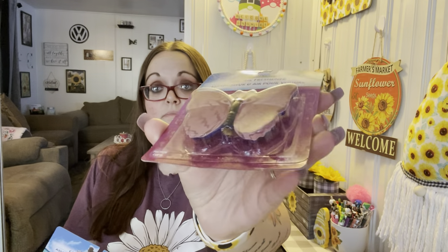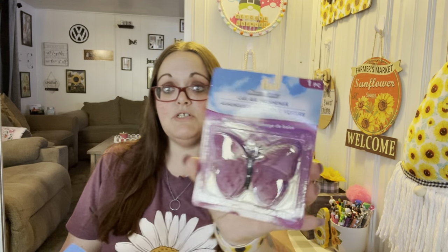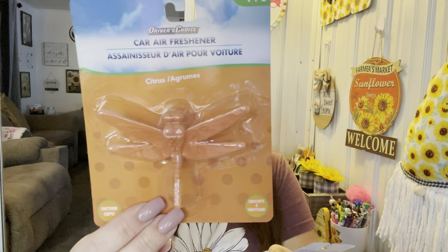I did find the new car air fresheners that everybody's been hauling. I got the mixed berries, which is the purple butterfly — it has a suction cup so it attaches to your window. I also got ocean breeze in blue, and then the citrus one which is the orange dragonfly. If my husband wants one for his truck that's fine — I probably don't need all three.